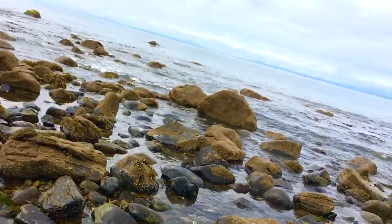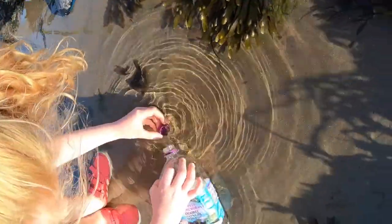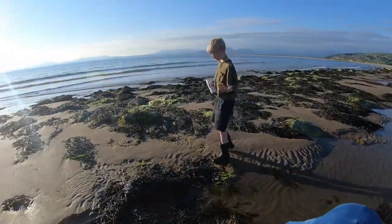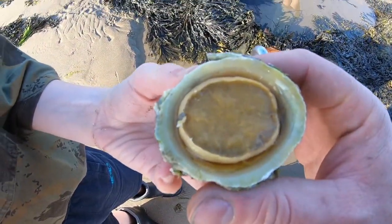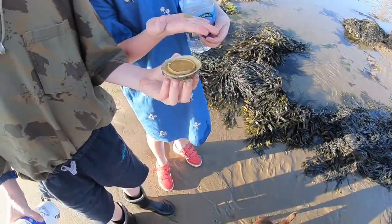We've harvested quite a bit today and done really, really well — not too shabby. Let's have a look at the size of that limpet — that is just absolutely huge. That is huge. That is going in the pot. Oh look at this, it's huge!